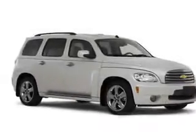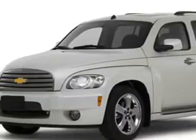anti-theft devices, multifunction steering wheel, airbag deactivation, air conditioning, vanity mirrors, rear window wiper, and much more. Enjoy the drive and have peace of mind in this '07 Chevrolet HHR.